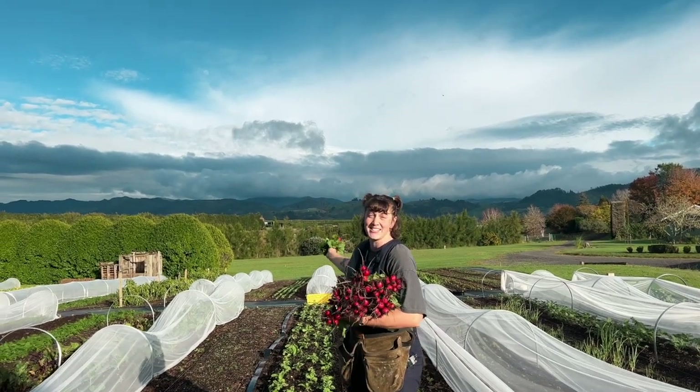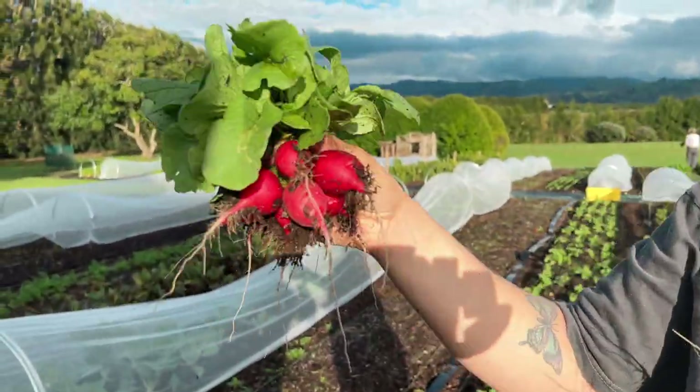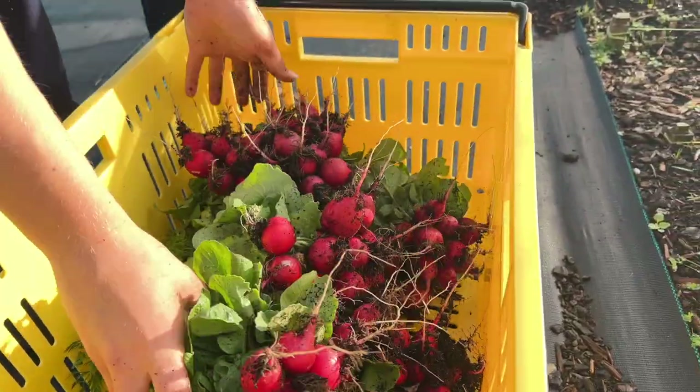We've still got a lot left in the bed so hopefully we'll have a few more next week, and our succession bed down in the second plot will be ready to start harvesting from. Radishes are by far one of the most popular crops that we sell, so I'll definitely be continuing to plant more and more radishes.